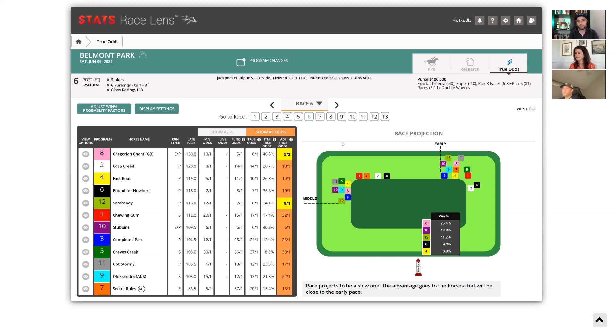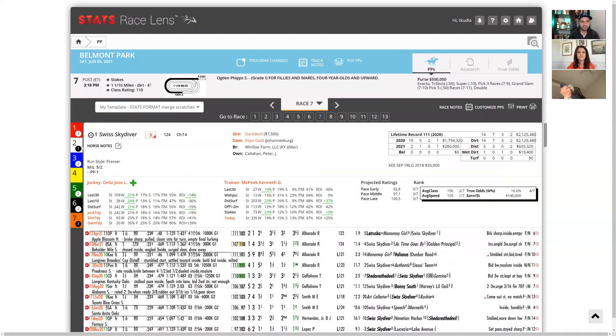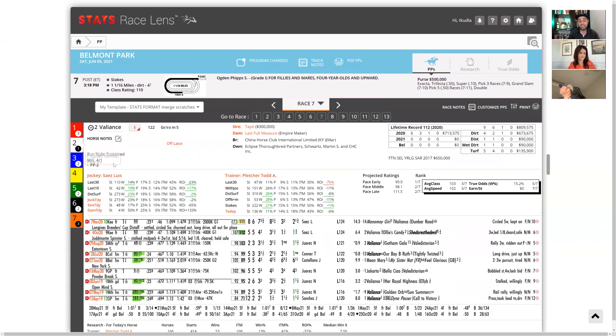Another Breeders' Cup win-and-you're-in race is race seven — the Ogden Phipps, grade one, mile and a sixteenth on the dirt. Always top-notch fillies and mares. When I initially looked at this race I thought it was going to be a pretty quick handicap. But the more I stared at it, the more I landed on a horse I didn't expect to land on, which I think is a good thing when you end up seeing something you didn't initially expect.